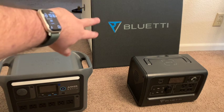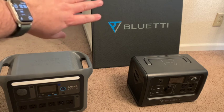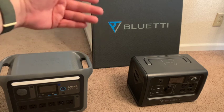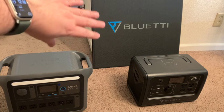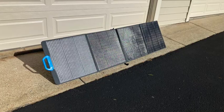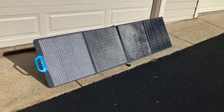The big panel over there — those are some solar panels, a Blue Eddy quad-fold. They basically fold out. I'll add a picture of it folded out in the video so you can see what it looks like.